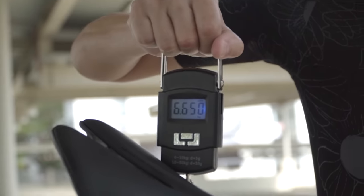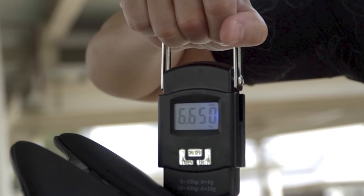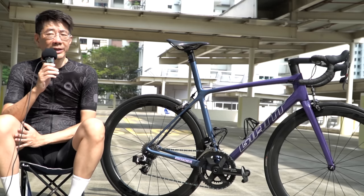The bar itself was around 200 and was carried over from my previous bike — I wrapped it myself. The bike is around 6.5 kg in this current setup.